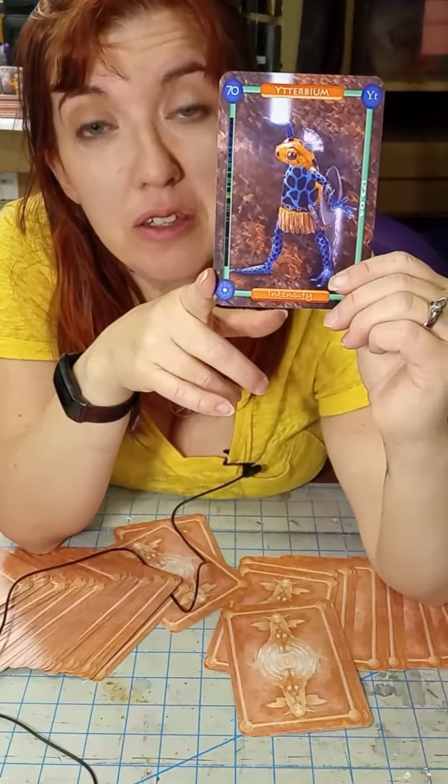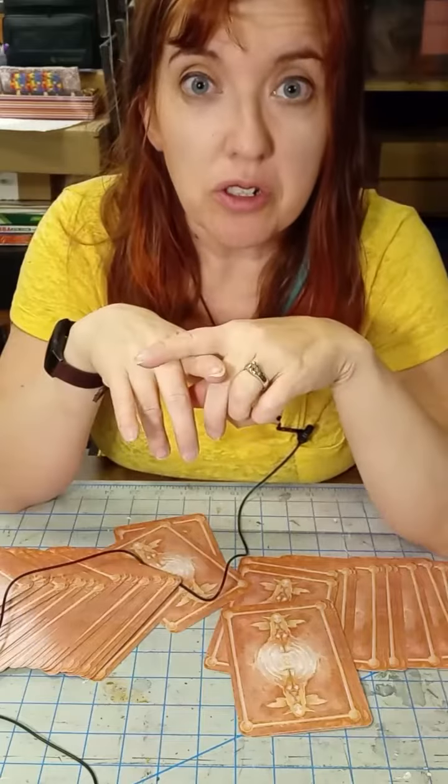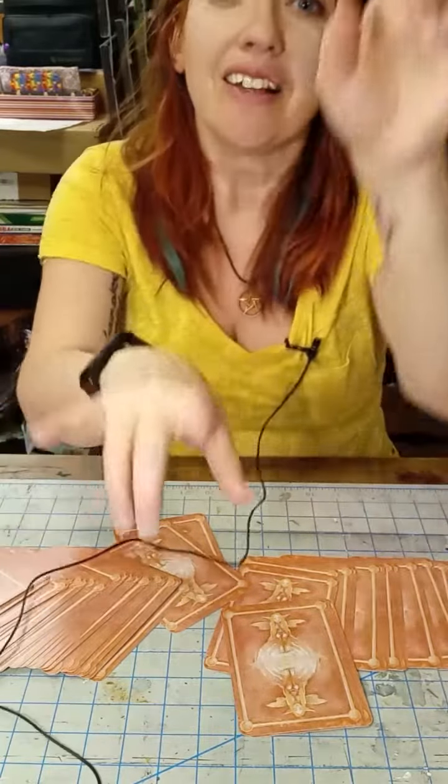We might talk about them before the end of the month, but until then you can pre-order your own Mendeleevian Oracle deck. Links in the description. Love you.